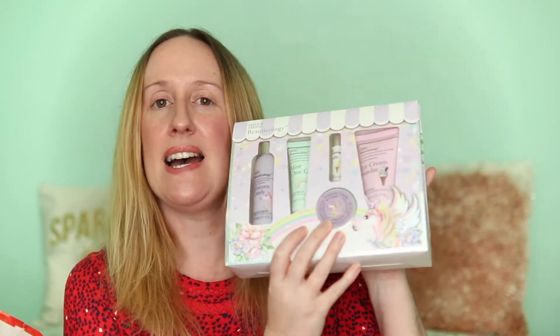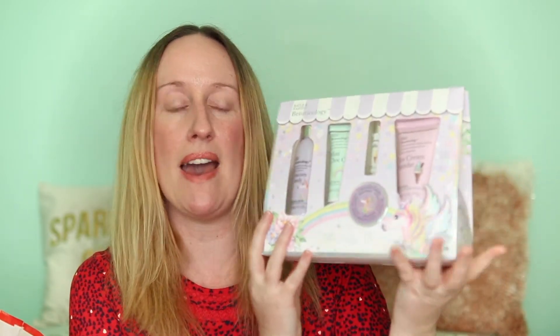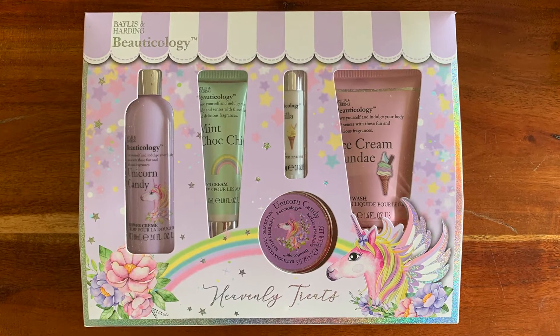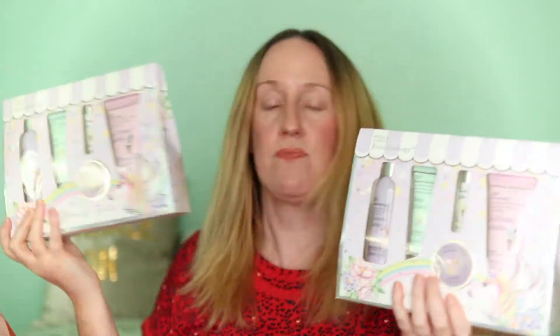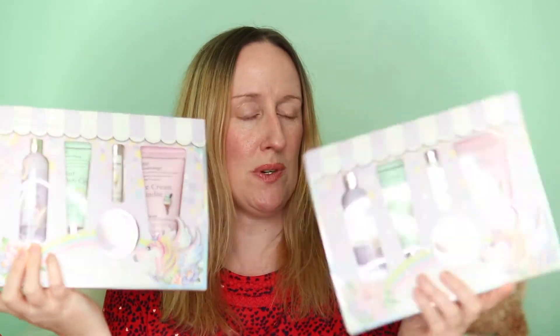This little gift set is by Baylis and Harding. It was £4.99, RRP £10, and it has got a shower cream, a hand cream, a lip balm, a body wash, and some bath soak crystals. I saw two of these on the shelf so I bought both of them — both are going to be presents for Christmas.